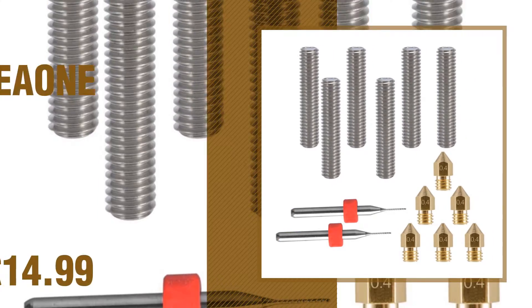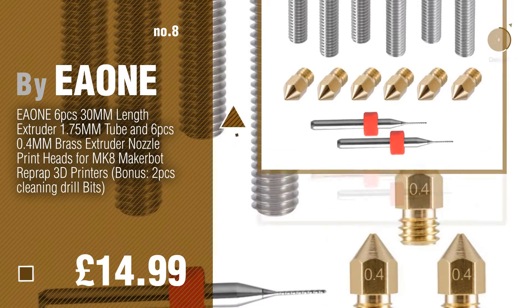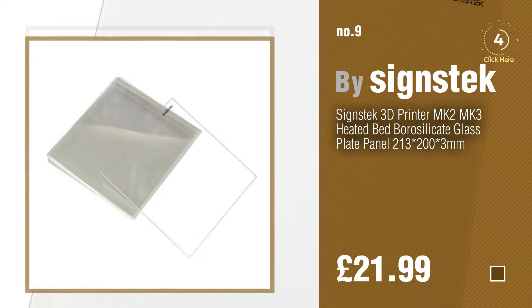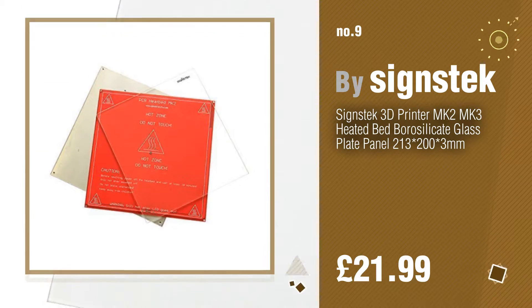Number 8, by E1. Number 9, by Science Tech. Discover more 3D printer parts and accessories ideas and items to explore — click the circle in the corner.